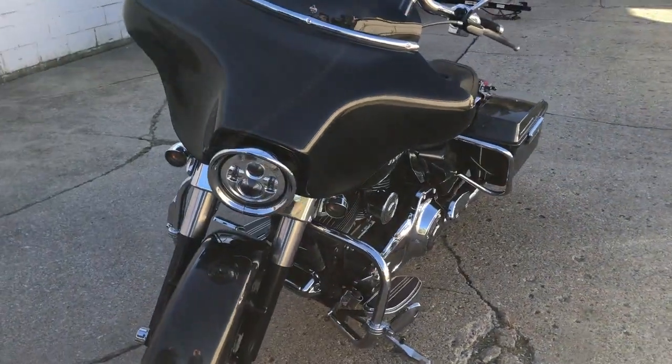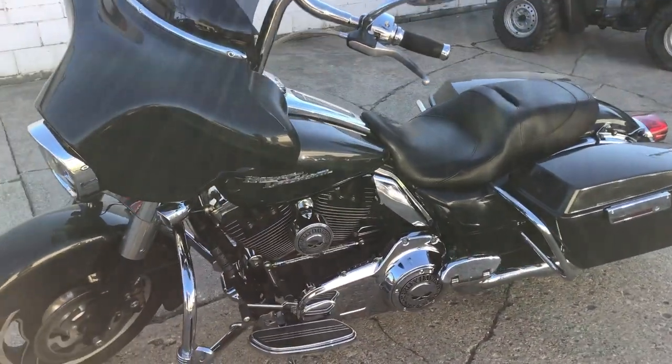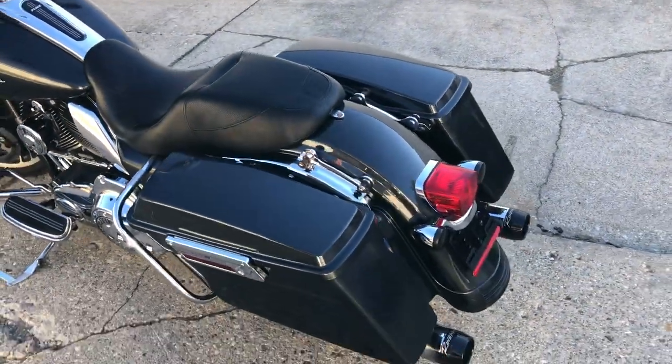It's got what we call the Willie G package. That comes with Willie G engine covers, intake, horn, gas cap, chrome switches and switch housings, and a dual Reinhardt exhaust. This thing's all loaded up.